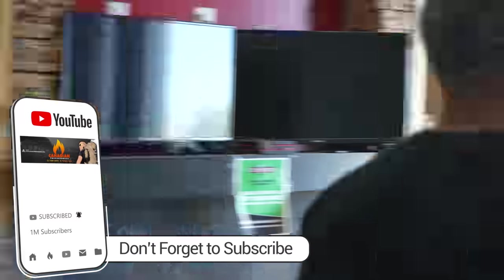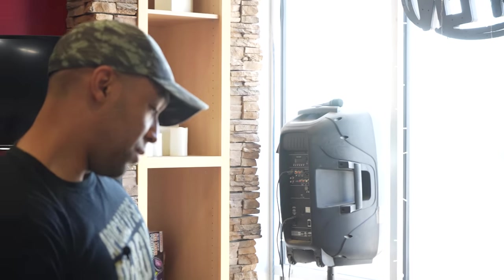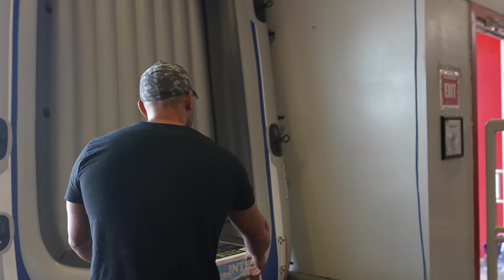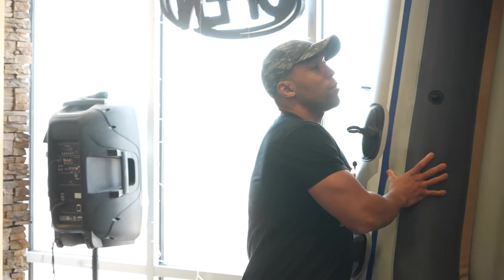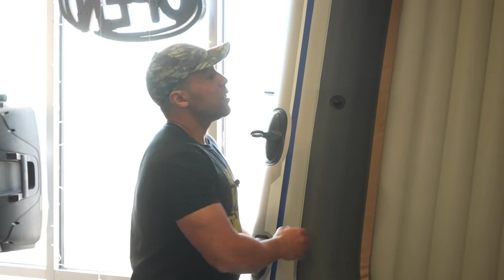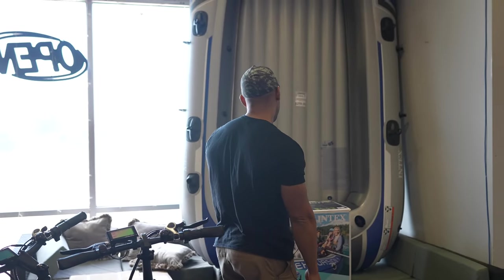Now behind us here, $260 for a portable dinghy of sorts. Something like this might come in handy after SHTF. I don't know how good the quality is, but it's not bad for $260. You just never know when you're going to need to bug the hell out on the water.